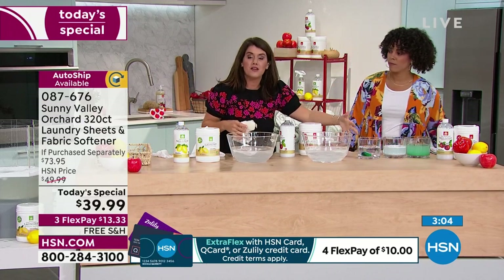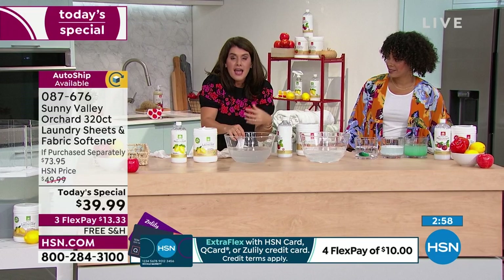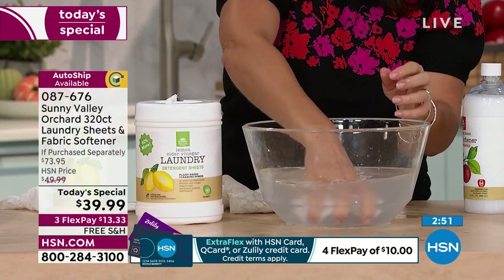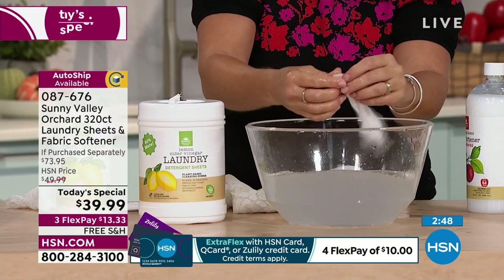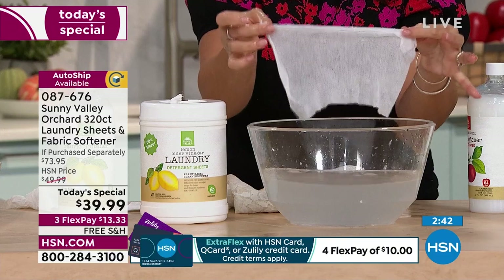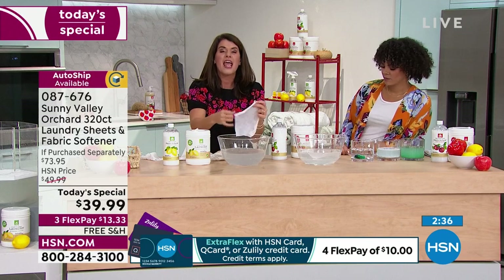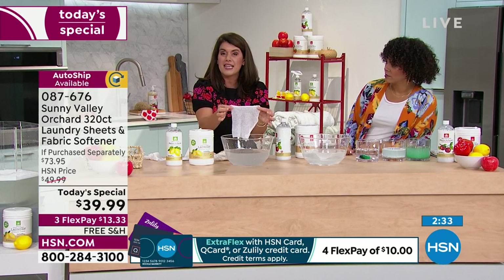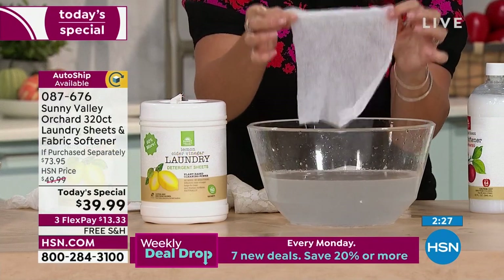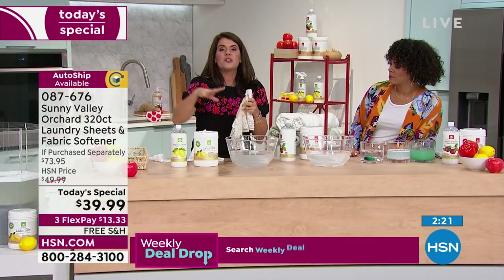My kids love to do cold laundry — they feel like it's better for the environment. What I love about this: even if you do a cold load, you are still going to get the same clean because of the SVO in the laundry sheet. Your Sunny Valley Orchard is working with apple cider vinegar. Apple cider vinegar is used for so many things around the house and is great at taking out stains and smells.